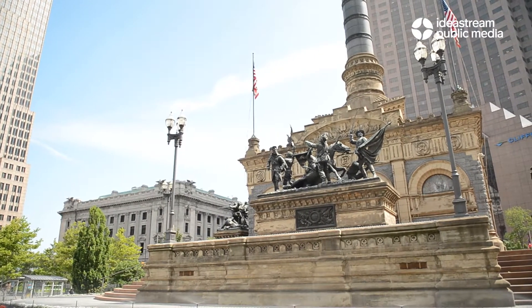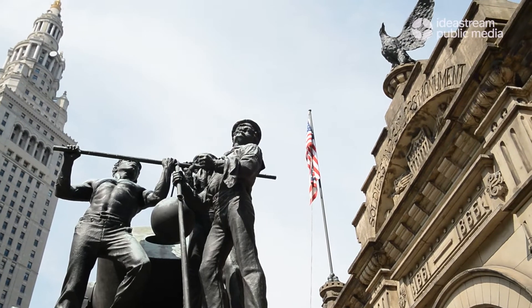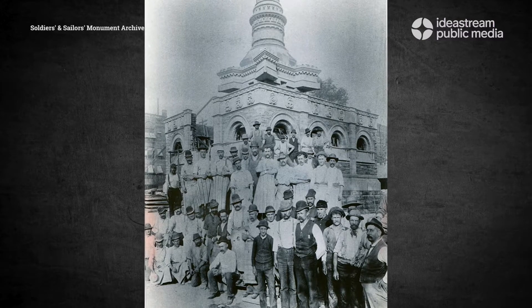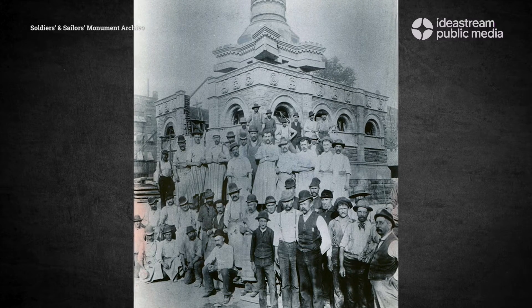Hi, my name is Greg Palumbo. I'm the executive director of the Cuyahoga County Soldiers and Sailors Monument. We are a monument to Civil War veterans. We were dedicated July 4th, 1894, almost 30 years after the Civil War.